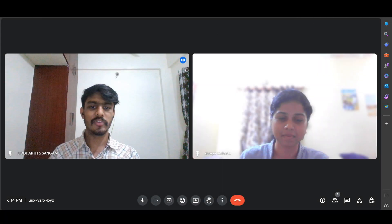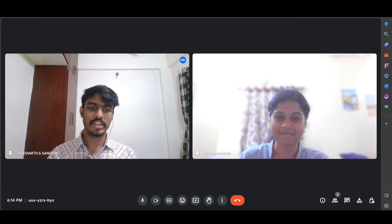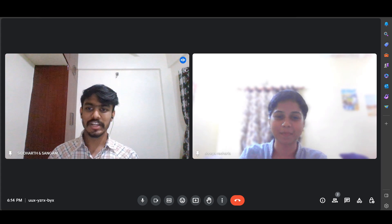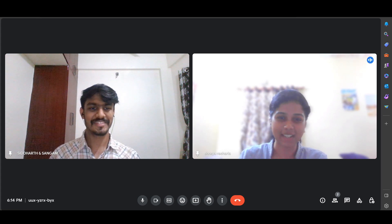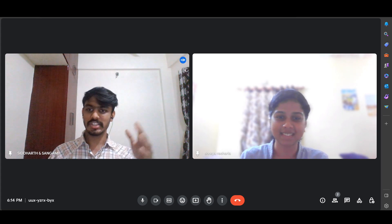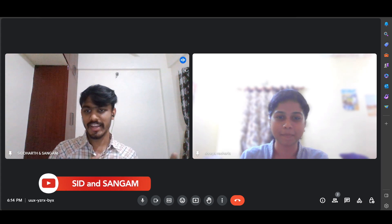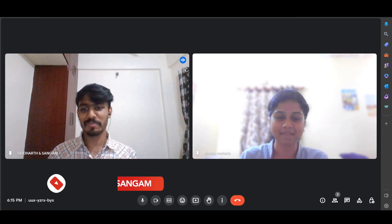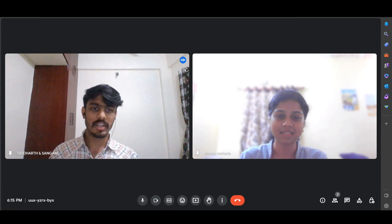Welcome Shreya to my channel, and really thank you for coming and sharing your experience here. So let's start with a basic intro. Hi, I'm Shreya, I'm in the EC department, I'm from KTR campus, and I got placed in Honeywell recently. She's the one who got placed in the core company of EC, which is very rare — students don't get core placements easily.